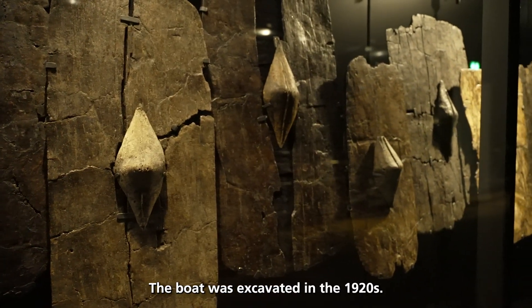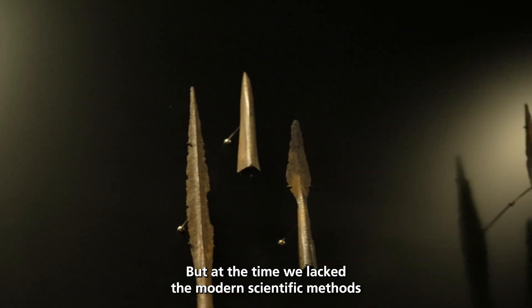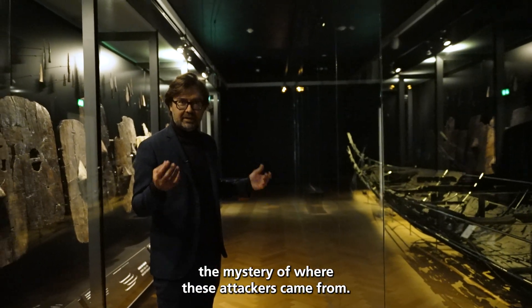The boat was excavated in the 1920s. At the time, we lacked the modern scientific methods that we needed to answer the mystery of where these attackers came from.